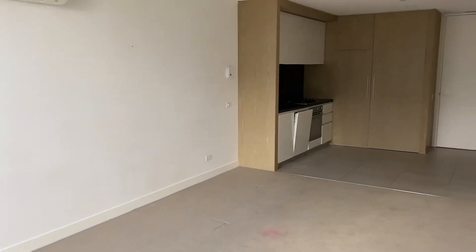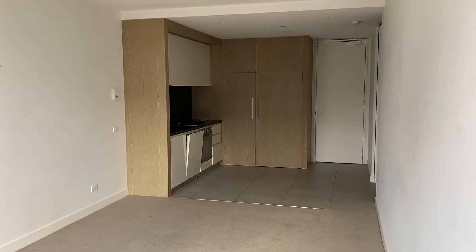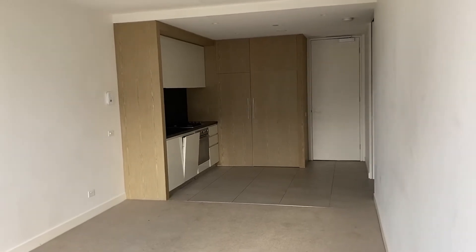We've got a nice open and light living dining area. Excuse the carpet — we will get that professionally cleaned and spot treated.